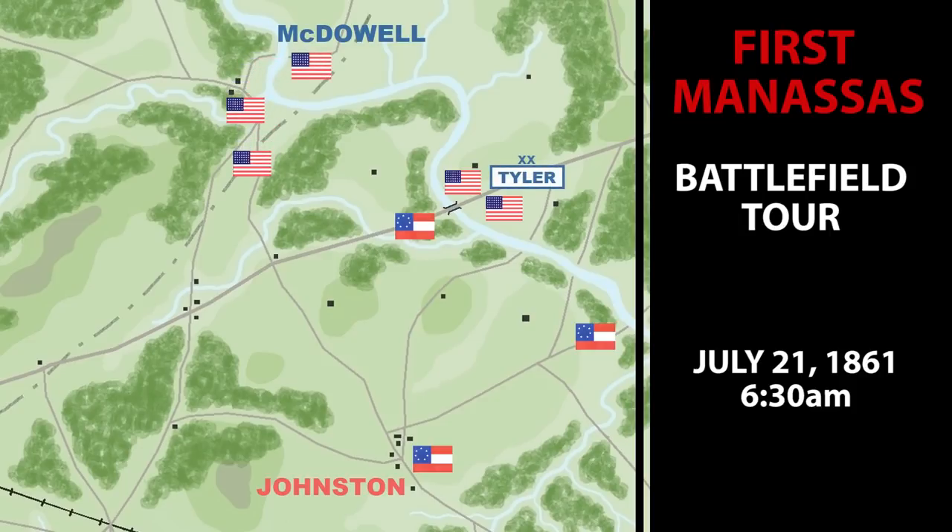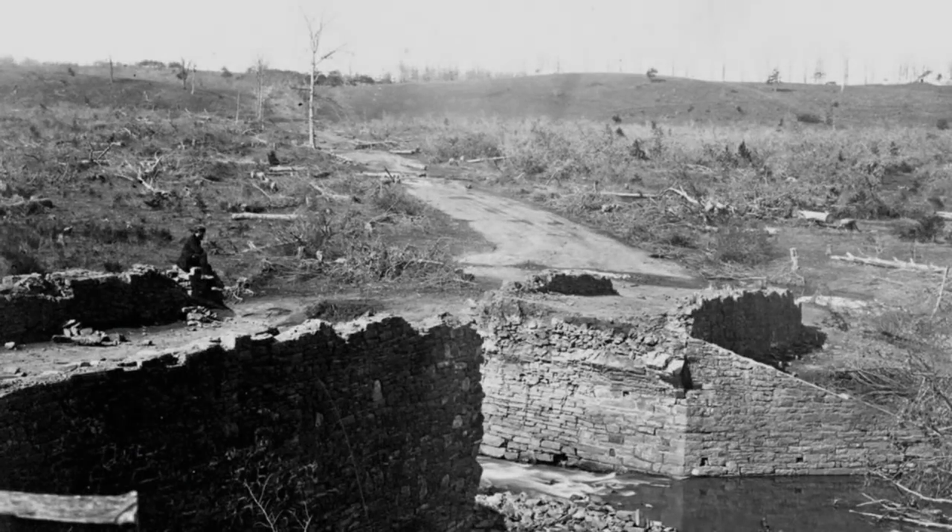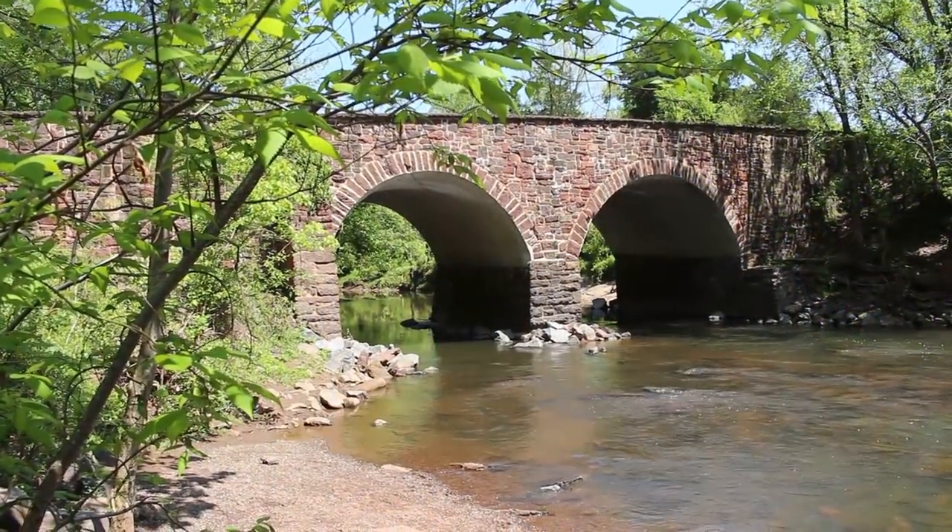The bridge was defended by just 1,000 Confederate troops under General Nathan Evans. The bridge you see here today is not the original — it was built 20 years after the war and designed to look like the original bridge. The original Stone Bridge was destroyed in the aftermath of the fighting and left in ruins. On the morning of July 21st, 1861, the bridge was standing and it represented the best crossing point over the shallow, meandering Bull Run Creek.